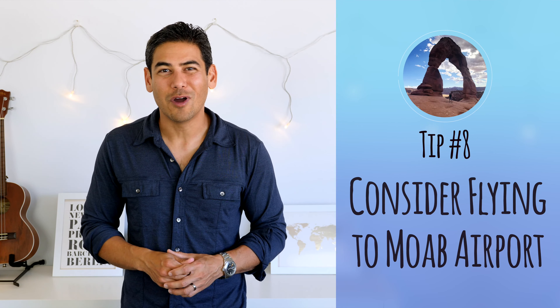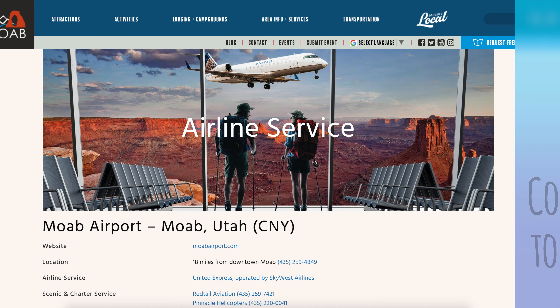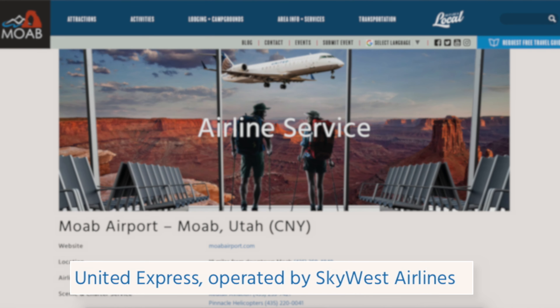Number eight: consider flying to Moab Airport. The city of Moab does have a small airport north of the city, and United Express does fly in and out of it, so it's an option for those who don't want to fly to Salt Lake City and drive down. Though if you're on a budget, it's probably significantly less expensive to find a flight to Salt Lake City, rent a car, and drive three and a half hours down to Moab.